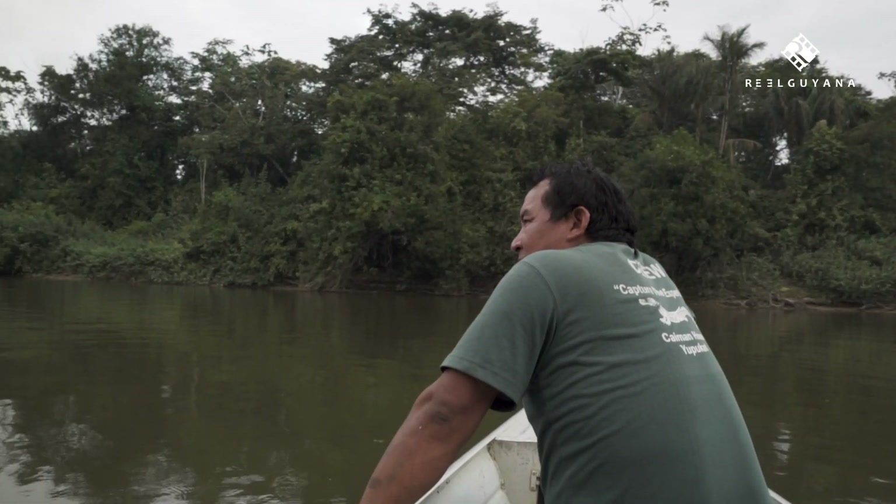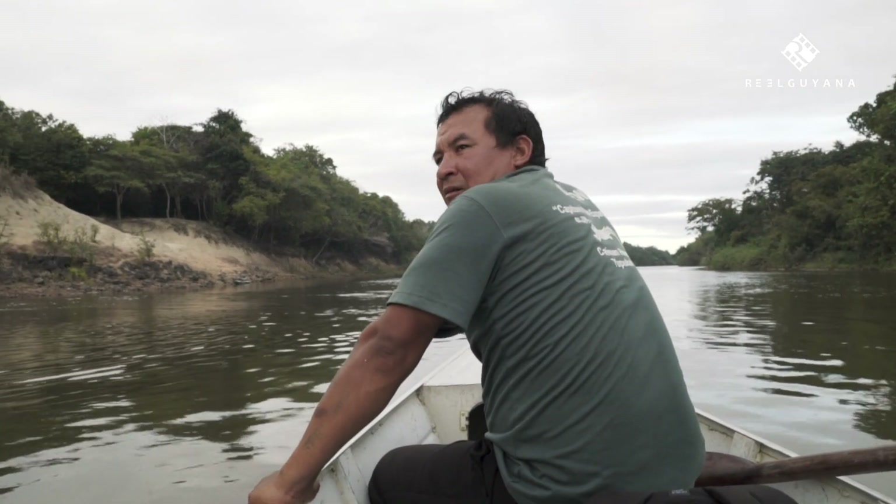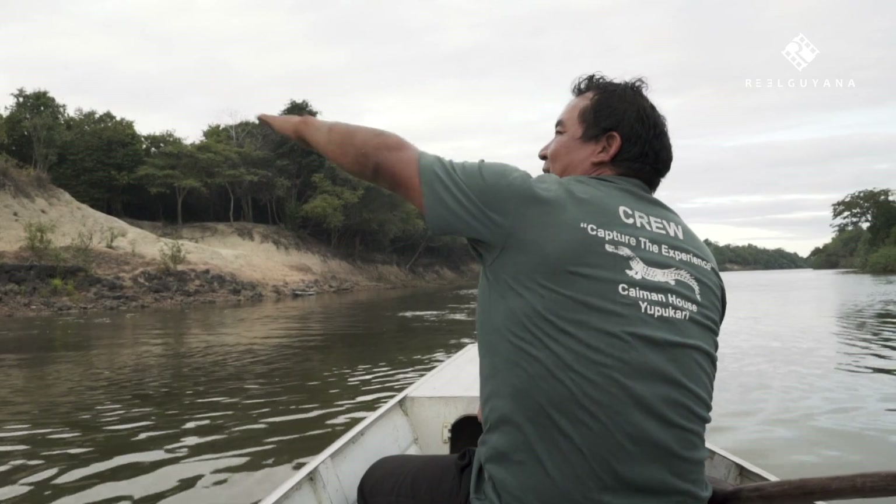This river is the Rupununi River, also connected to the Rewa and Essequibo. During high waters, these waterways become interconnected, forming a vast river system.